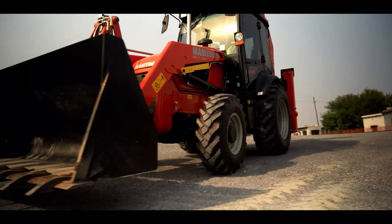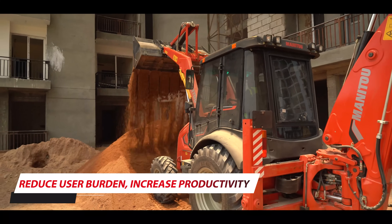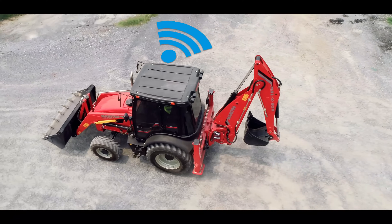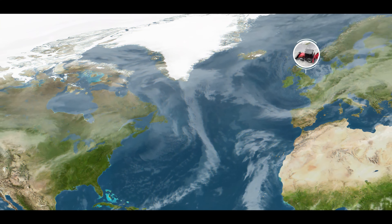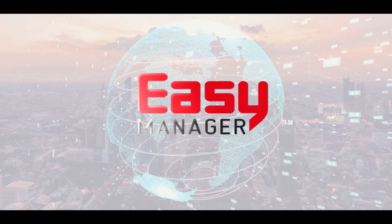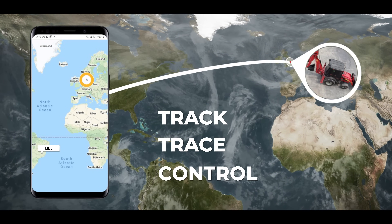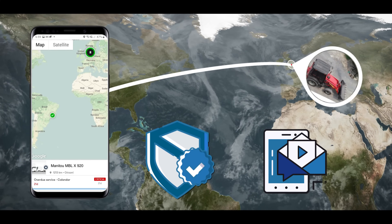At Manito, we ensure to provide efficient and safe solutions that reduce user burden and increase productivity of our customers, especially in the construction, agriculture and industrial segments. Manito's standard telematics, called Easy Manager, are now available by default on all MBL machines, enabling the operator to have a digital twin of his machine on his smartphone with the MyManito app. It allows you to plan and optimize your business by providing real-time updates, and you can track, trace and control your machine usage to protect your equipment from unauthorized usage and get real-time alerts.